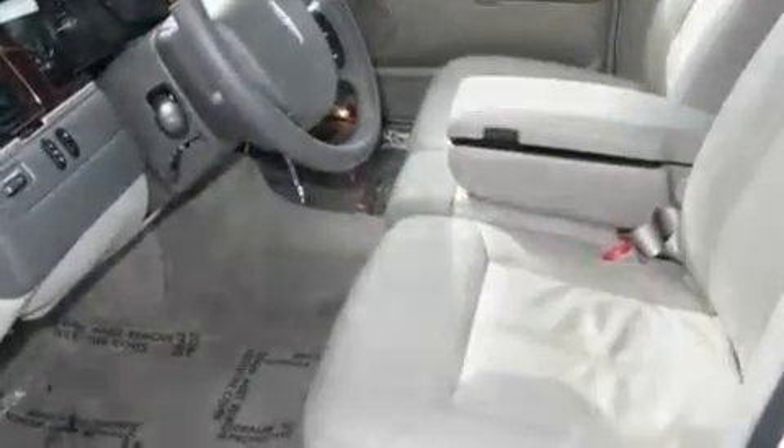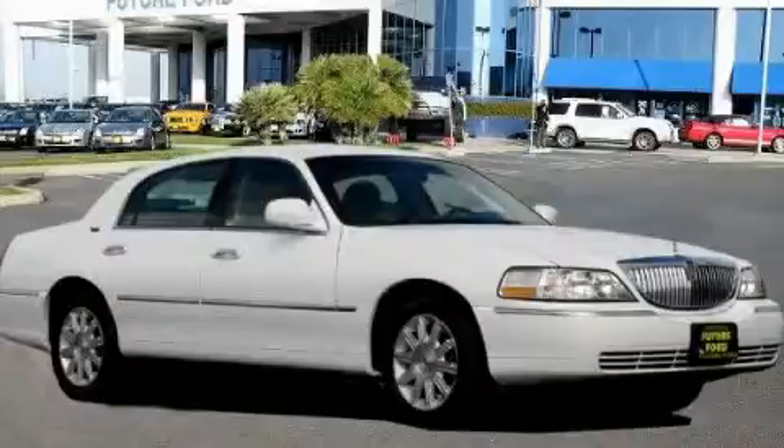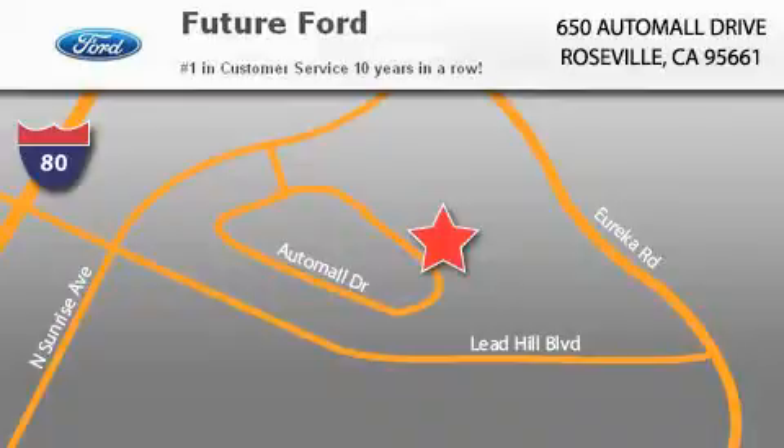This automobile won't last long at this price. Call and arrange a test drive now. Future Ford is located at 650 Auto Mall Drive in Roseville. Our goal is to exceed all of your expectations to ensure that you'll return for future visits.